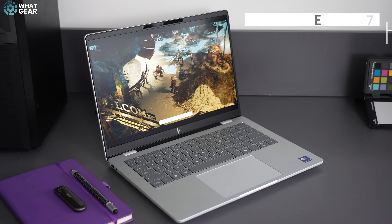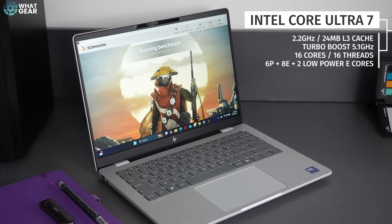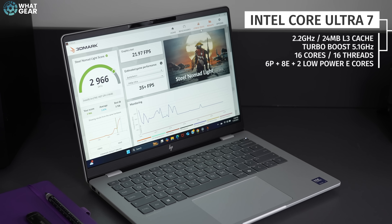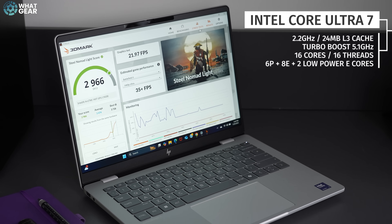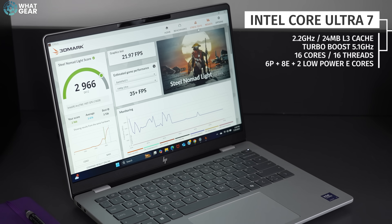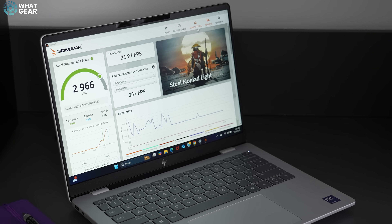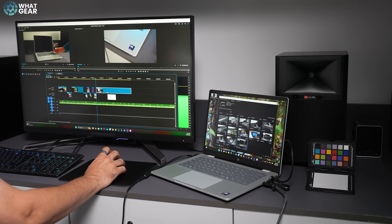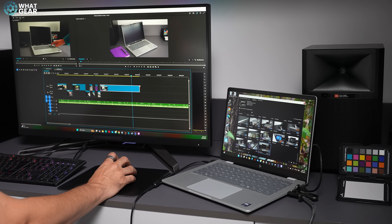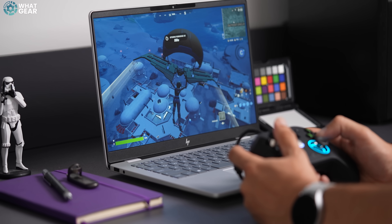Now let's talk about performance. The processor in this Omnibook 7 is the Intel Core Ultra 7. The standard clock speed is 2.2GHz, but with Intel Turbo Boost technology it can reach up to 5.1GHz, which is really impressive. This version uses 24MB of L3 cache, has 16 cores and 16 threads — six performance cores, eight efficiency, and two low power efficiency cores. There's no dedicated graphics card, but it does utilize the Intel Arc GPU, which is fast enough for usual productivity tasks and even heavier lifting like Adobe Premiere. You can also get popular games like Fortnite to run on this, so if you're looking for a laptop for work and play, this could be ideal.